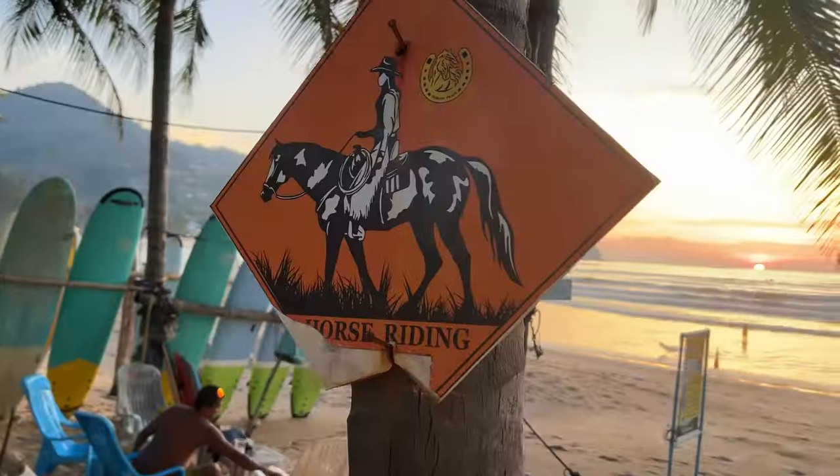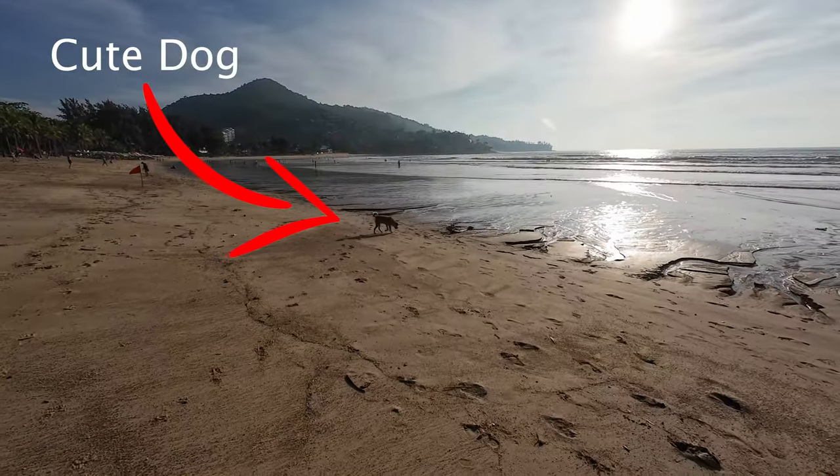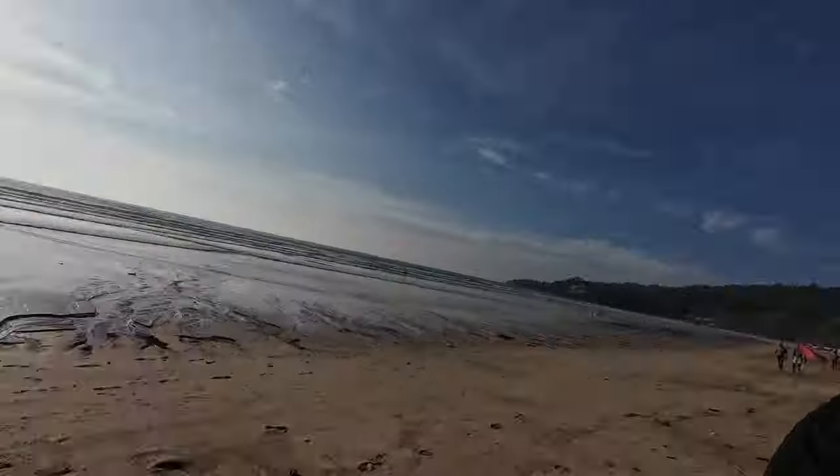The next advantage is they actually have horses. We've been on lots of beaches in Phuket and I think this is the only beach that has this activity. You can rent a horse and ride on the beach, which could be really romantic or make for a great Instagram pic.